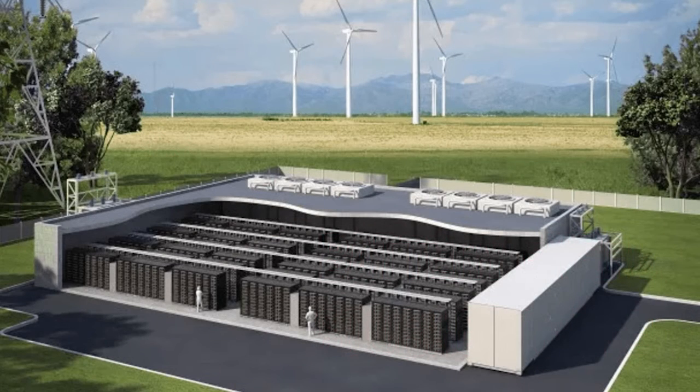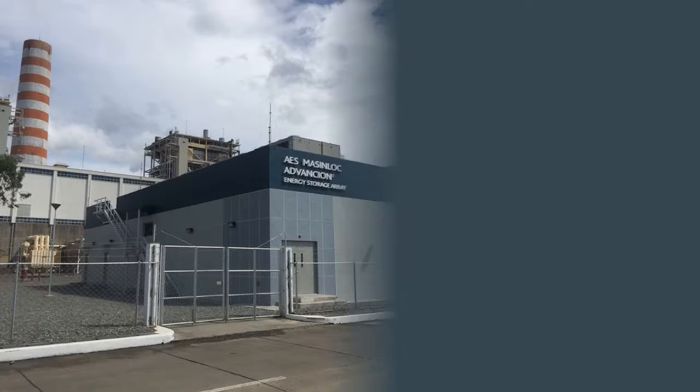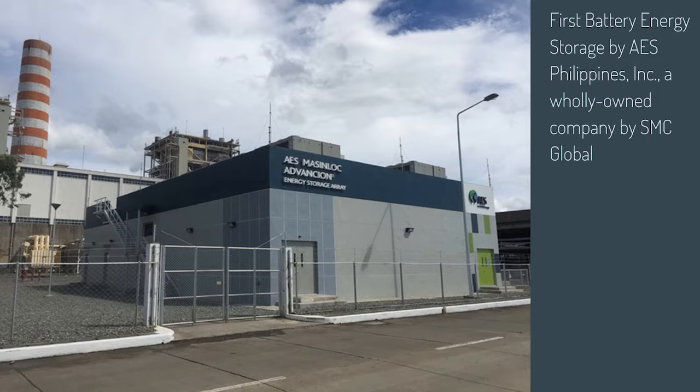Battery energy storage systems are modular systems that can be deployed in standard shipping containers. Lithium-ion batteries are currently the dominant storage technology for large-scale plants. In the Philippines, we only have one battery facility, commissioned by AES Philippines, a wholly owned company by SMC Global. It is a 10-megawatt facility located in Masinloc, Zambales, which provides ancillary services to the grid.